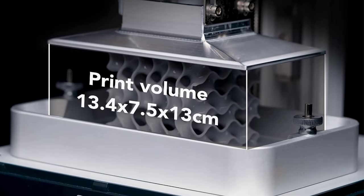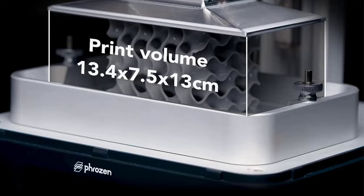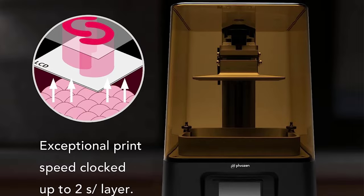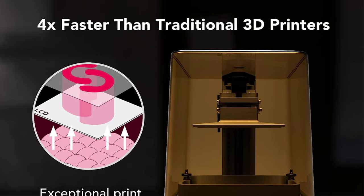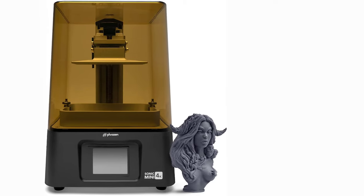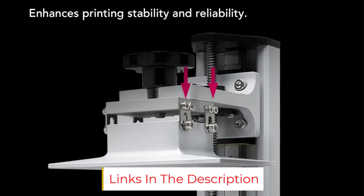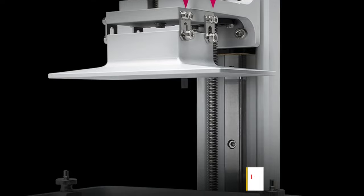It supports Chittabox, Frozen's version of Formware, as well as Lychee Slicer. There are finely tuned default profiles available for the Mini 4K in all these slicers, making it easy for beginners to begin resin printing right away. The 4K quality and low price point, combined with the ease of use of the Mini 4K, make it a good choice for beginners and amateur users looking to dip their toes in resin 3D printing.